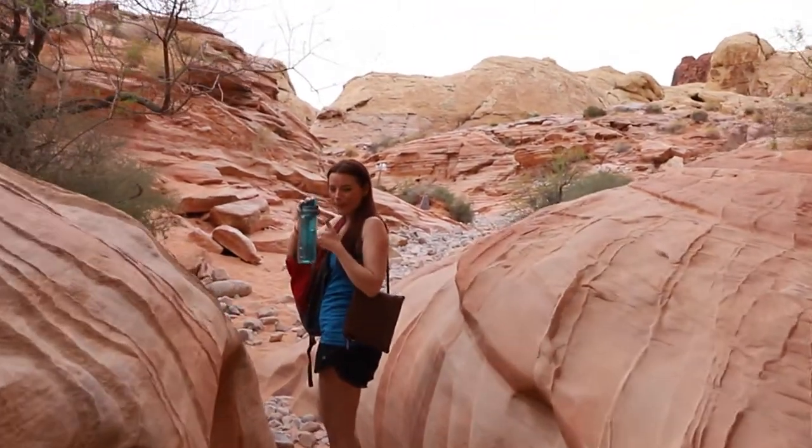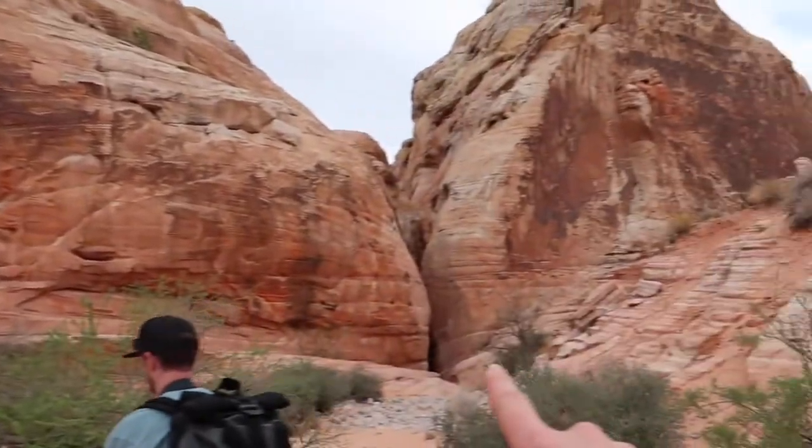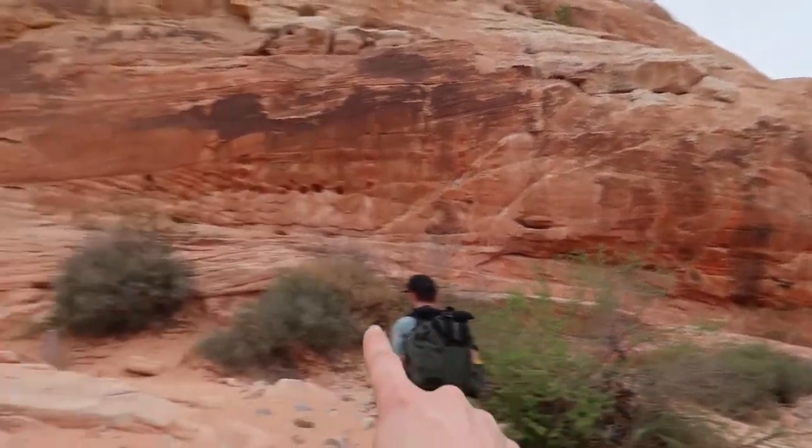That was really cool — a little mini slot canyon on the White Domes hike. It was definitely a little taster of some things we want to do at some point in the future in Utah and Arizona, but I enjoyed it, it was really cool. Even though the sun's not bright, the colors were still incredible. Just came from in there, now we want to go there.